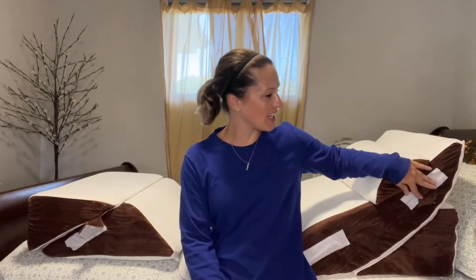Hey everybody, today we'll be taking a look at my new set of adjustable bed wedge pillows. There's a lot of adjustability here within the pillows themselves, and then once again on the side with all of our velcro attachments.